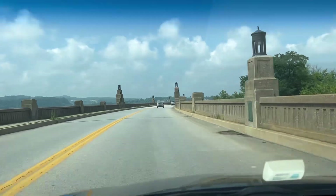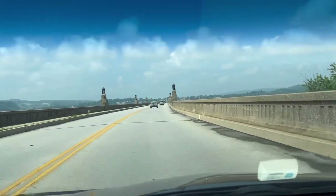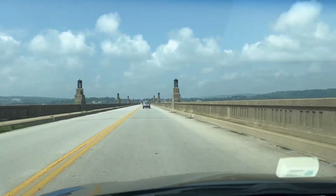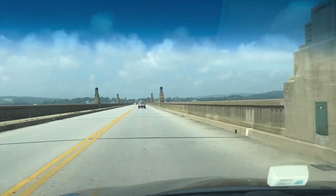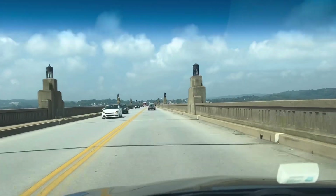This is the Columbia-Wrightsville bridge that was constructed around 1926 to replace the bridge to my right, where the piers are still there. This is Lincoln Highway, old US-30.